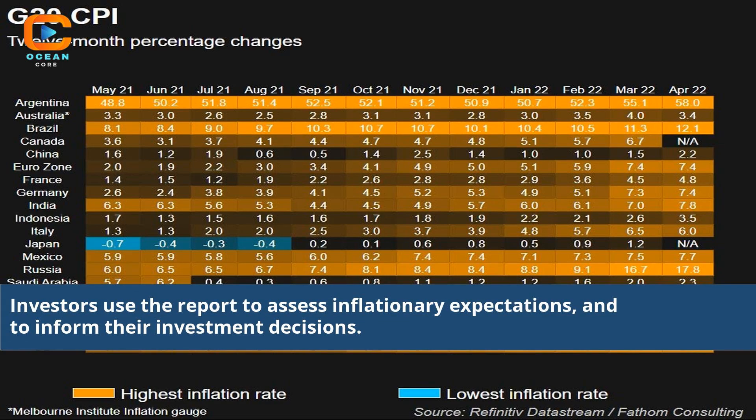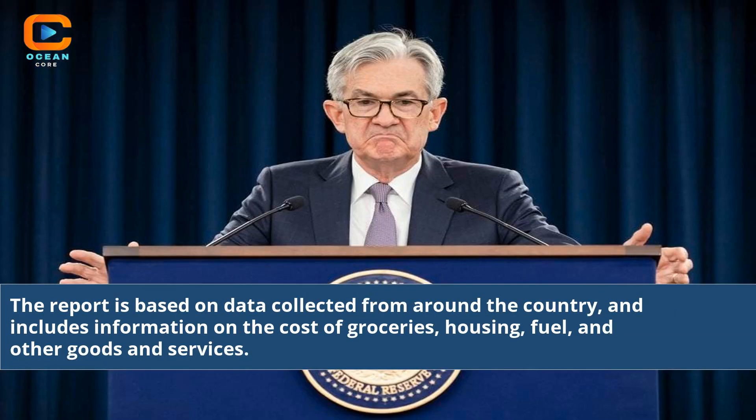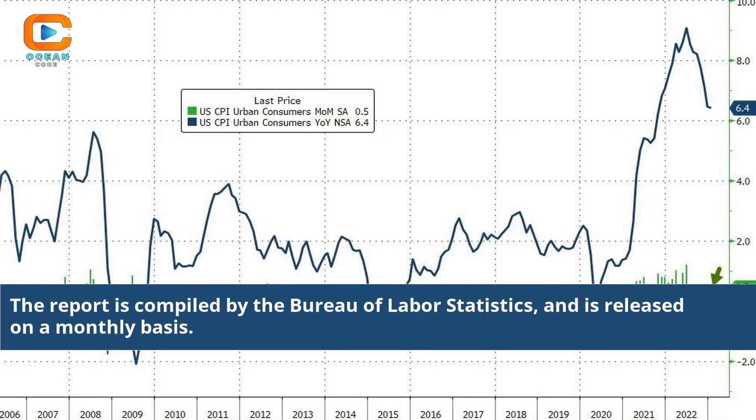Investors use the report to assess inflationary expectations and to inform their investment decisions. The CPI report is one of the most closely watched economic indicators and can have a significant impact on the stock market and other financial markets. The report is based on data collected from around the country and includes information on the cost of groceries, housing, fuel, and other goods and services. It is compiled by the Bureau of Labor Statistics and is released on a monthly basis.